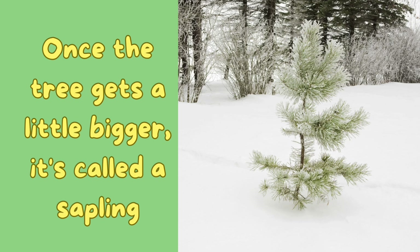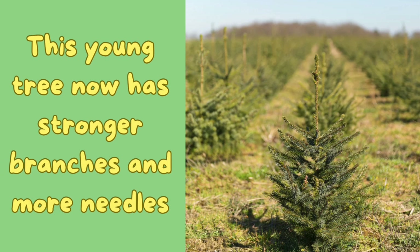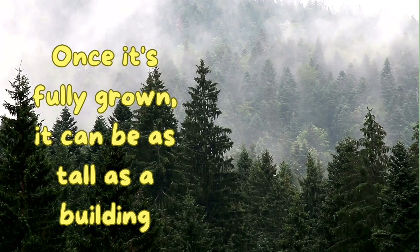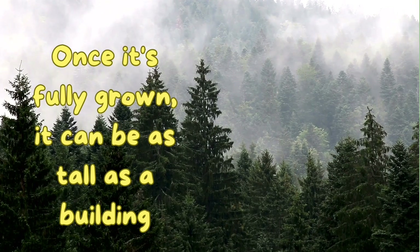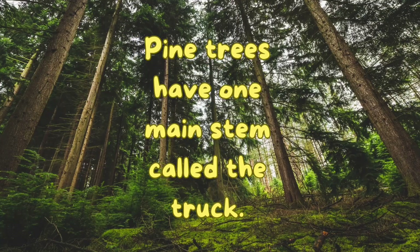Once the tree gets a little bigger, it's called a sapling. This young tree now has stronger branches and more needles. Once it's fully grown, it can be as tall as a building. Pine trees have one main stem called the trunk.